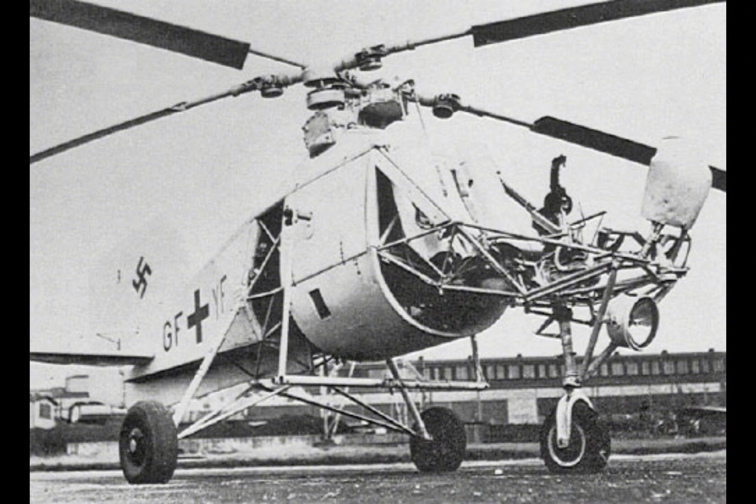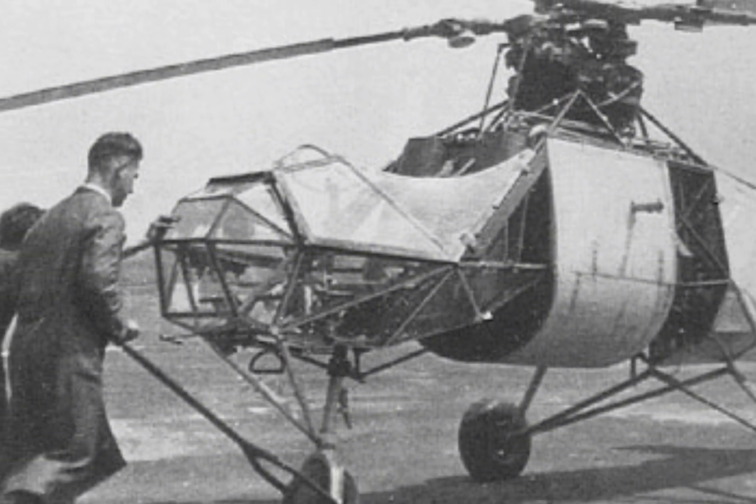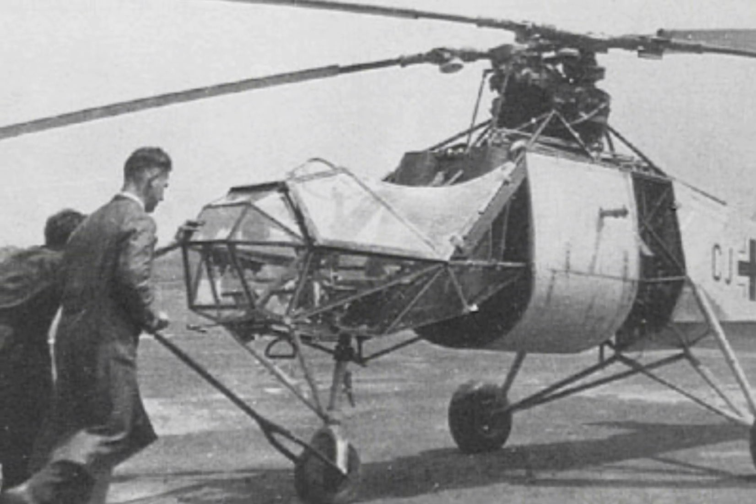In terms of performance, the FL-282 was comparable to other early helicopters, with a similar range and speed. However, its ability to operate from ships and its use in active combat roles set it apart from many of its contemporaries, which were often limited to training and experimental roles.